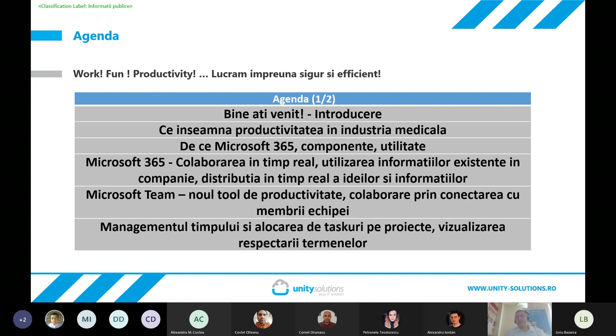Ca și agendă, ne propunem să vă spunem cine suntem noi, cine este compania Unity Solutions, ce înseamnă productivitatea din punctul nostru de vedere în industria medicală pe baza experienței pe care am avut-o în ultimii patru ani cu o serie de companii din România, de ce considerăm că platforma Microsoft 365 este una utilă acestei industrii, care sunt componentele acesteia și care este utilitatea aferentă fiecărei funcționalități prezente în Microsoft 365.